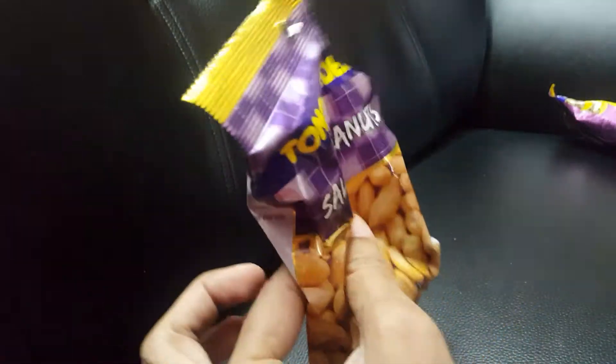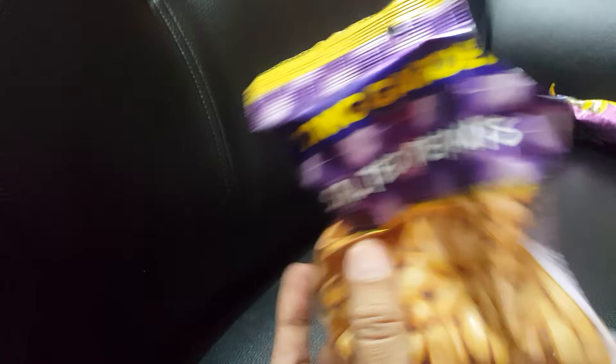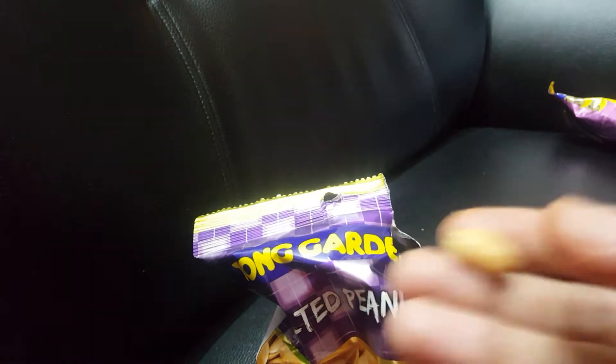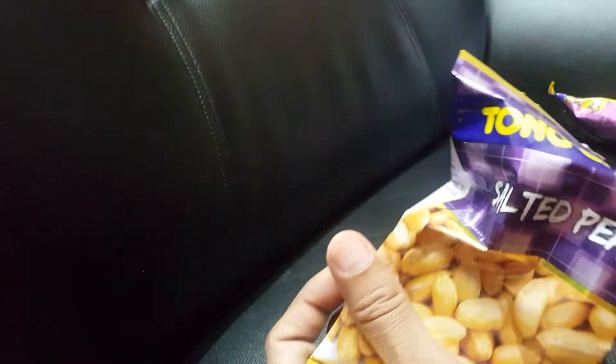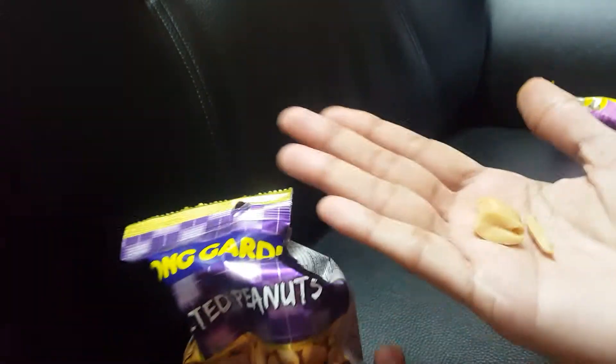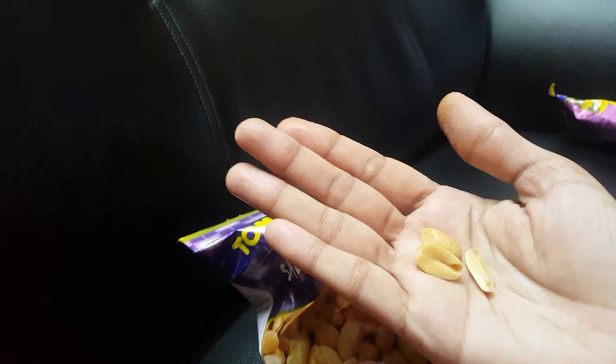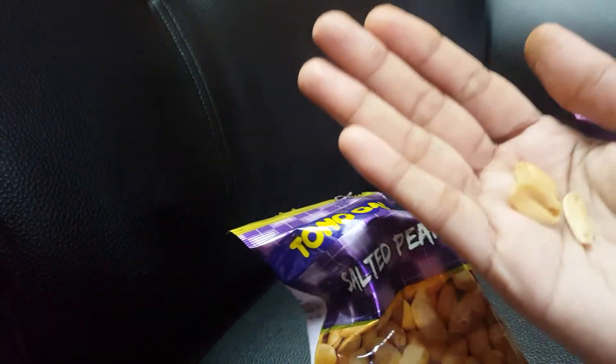That's only this much quantity — I really wish they could increase it. You can see how long these peanuts are. They have been roasted to perfection and sprinkled with salt over them. Just a perfect snack, and very healthy too.